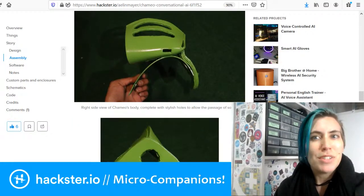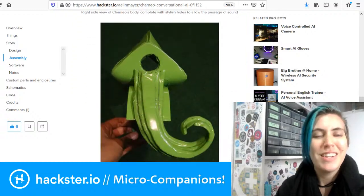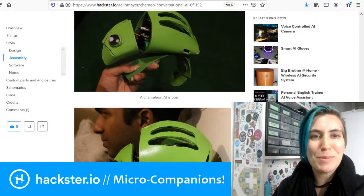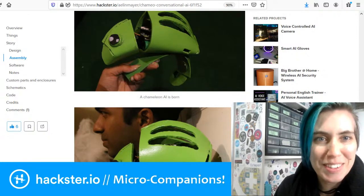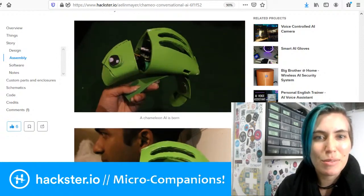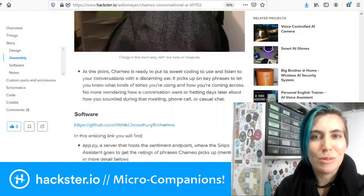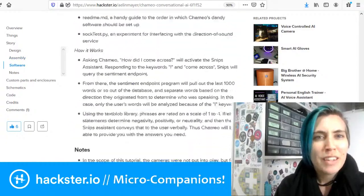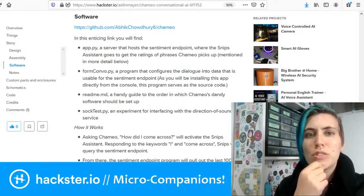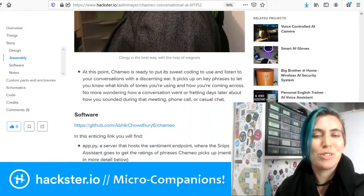What Cameo does is basically sentiment analysis based on what you're saying, to help you understand how you're coming across. The speakers are mounted above the tail. It's got these adorable little anime eyes with little shinies in them. And this is a 3D printed shoulder mount with magnets that helps it attach to you. They go into how the software is shared, and one cool thing I love about this project is they just use really entertaining language throughout.